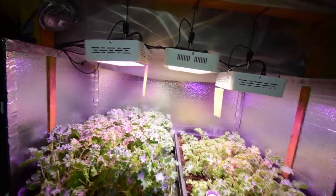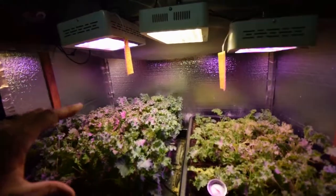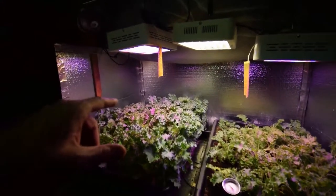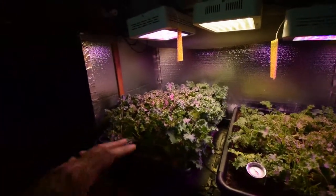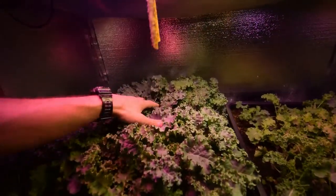Hey everybody, this is Brian again from PMB Homestead. I wanted to show you the salad bar LED area and the kale that I've been harvesting while Paula was out of town at a family wedding. I tried to leave enough for when she comes home so she'll get to have a nice little salad. Since she's been gone I've had three meals where I added kale into a protein like eggs, some pork, and one night I made some chicken sausage.